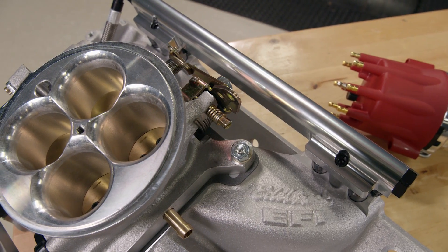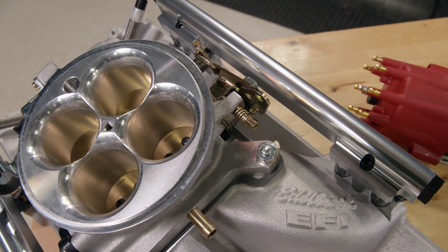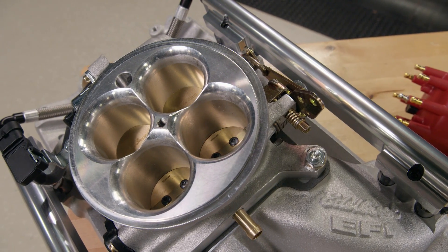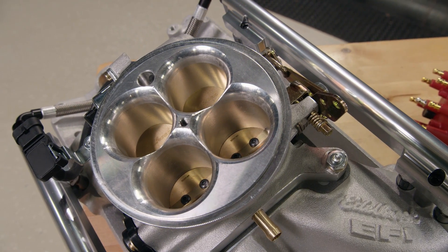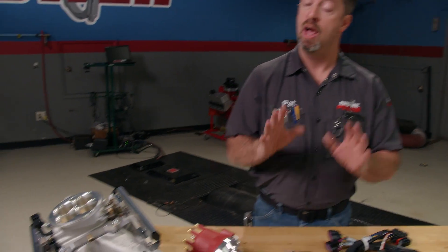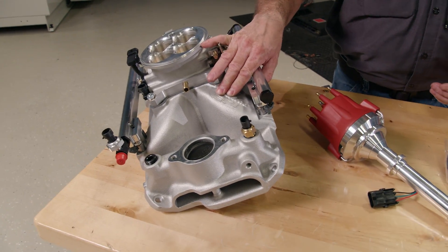Instead of just replacing a carburetor, this complete system is engineered to make the transition into modern EFI very simple. If you've ever turned a wrench, you can install this kit with ease. Our kit is set up to produce up to 550 horsepower, but you can get kits that will support 775 horsepower.